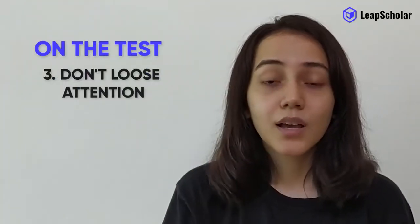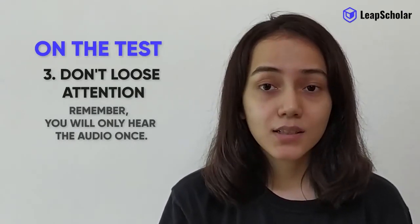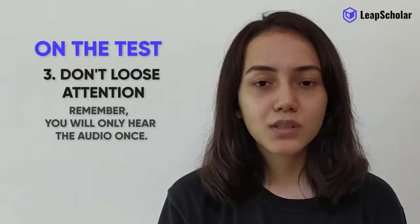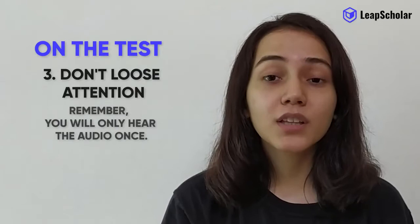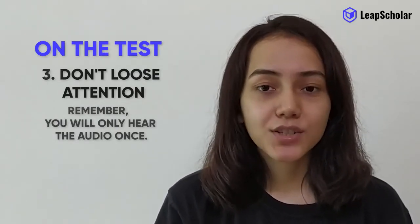Don't lose attention. Remember, you will hear the audio once. So worry not if you don't hear some words and pass over some questions. Leave them blank and focus on the actual part, then review those questions at the end of the section.